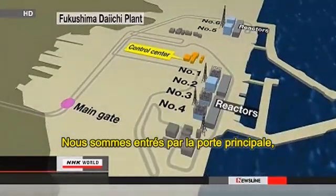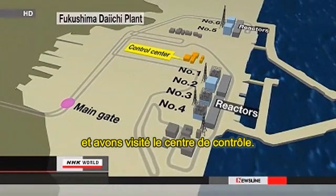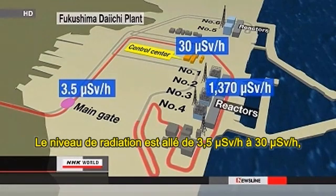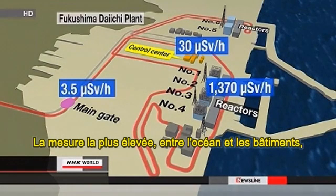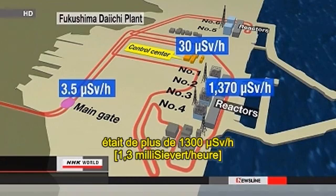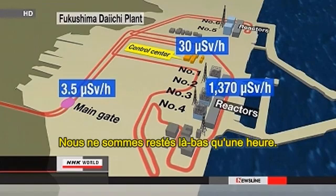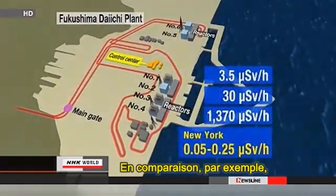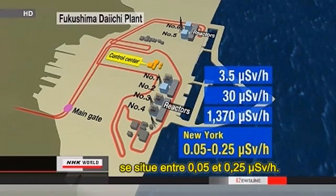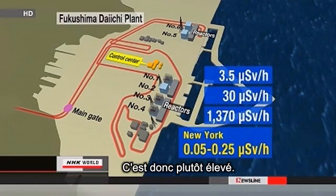They entered through the main gate and visited the control center. The radiation level climbed from 3.5 microsieverts per hour to 30. The highest reading was on the ocean side of the building that houses the number 3 reactor — it was over 1,300. Radiation levels remained high and they only stayed there for an hour. By comparison, the background radiation level in New York is between 0.05 and 0.25 microsieverts per hour, so it's quite high.